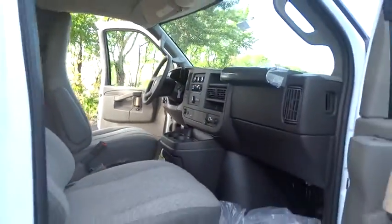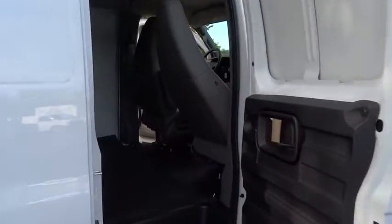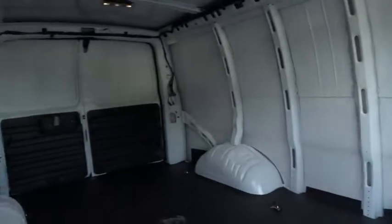Anti-lock braking system, traction control, stability control, power steering, four-wheel disc brakes, AM-FM stereo radio, power door locks, bucket seat.